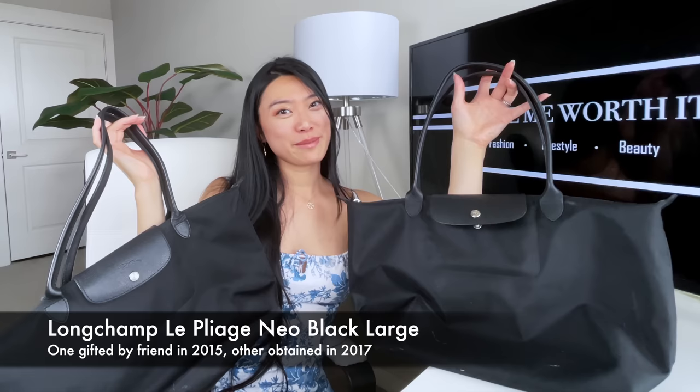I actually have two of the exact same bags — the Le Pliage Neo in large in black. You might be thinking, why do you have two of the exact same bag? I'll be sharing an interesting story a little bit later in this video about why that is.